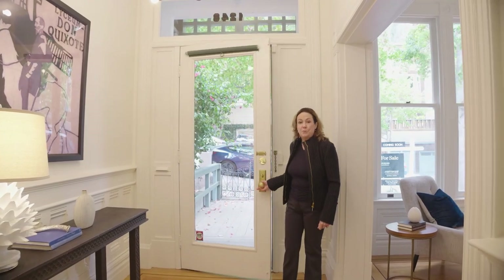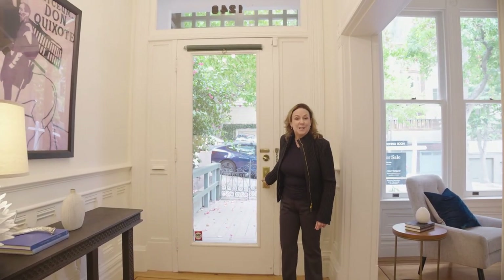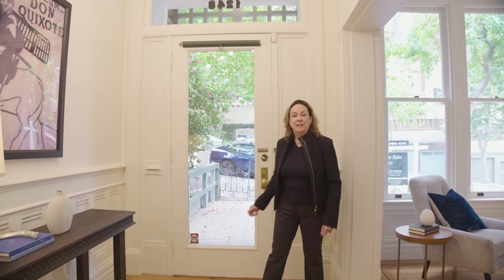We're at 1248 Stanyan. The current owners have been here since 1963 and they planted all the street trees that you see in front. This is a lovely entry and it goes directly into the living room.